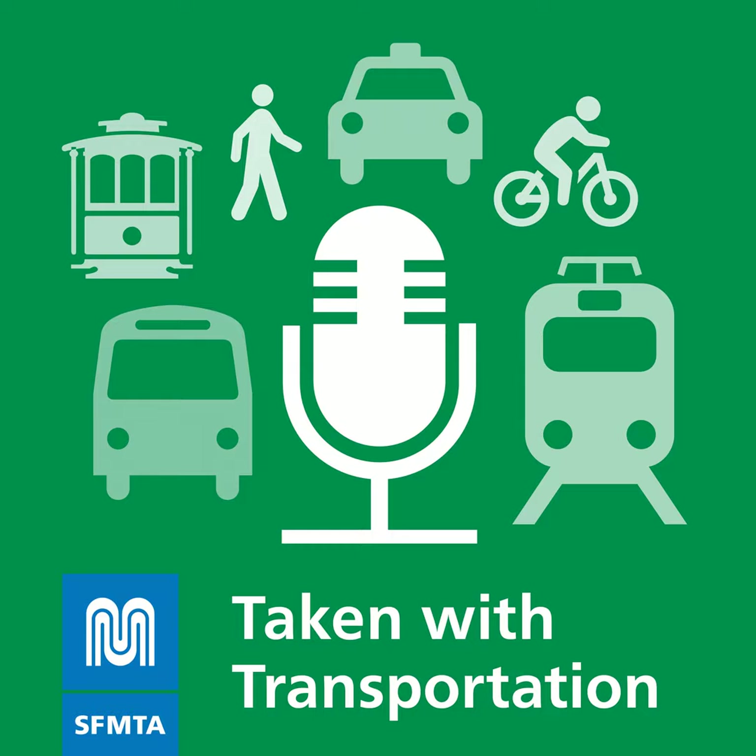It all seemed so simple when we learned about it as kids. Red means stop, green means go. Look both ways when you cross the street. But managing traffic flow safely is a lot more complicated. We try and balance the competing needs of pedestrians, transit, and the vehicles.